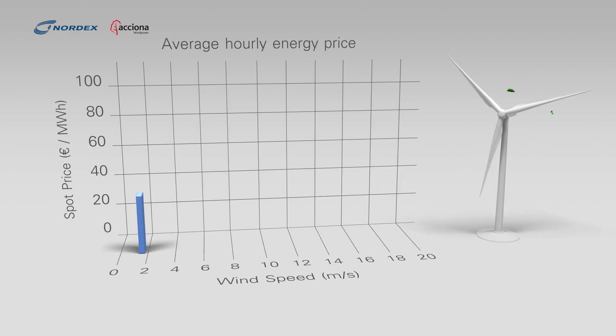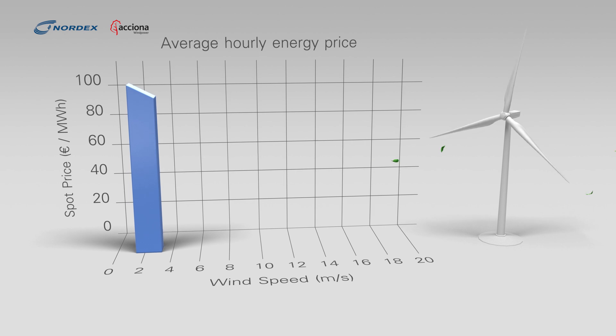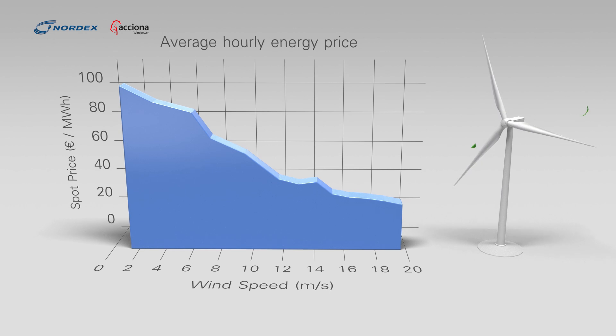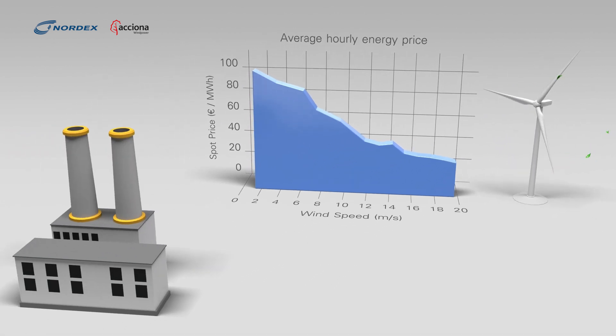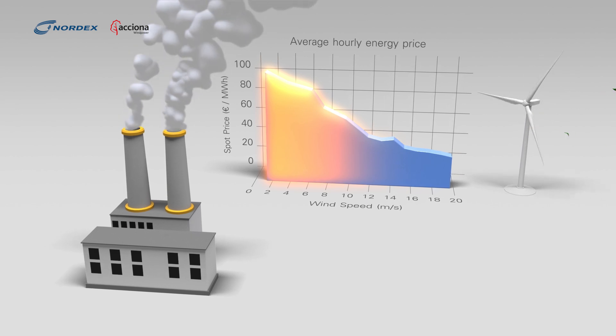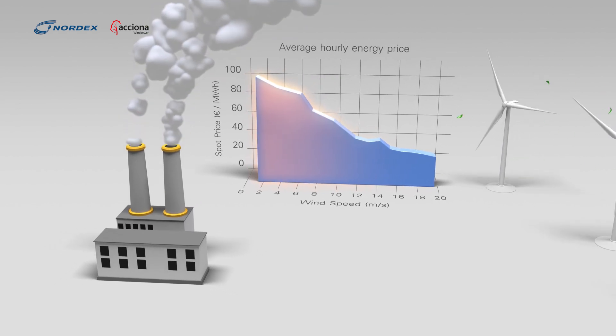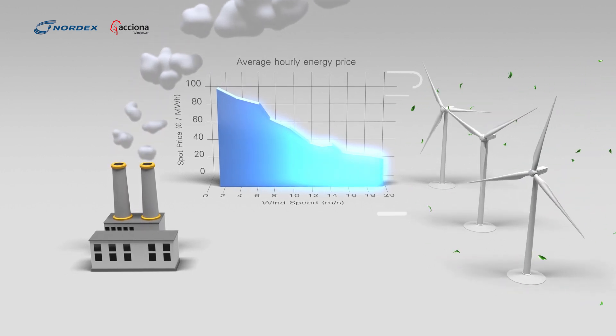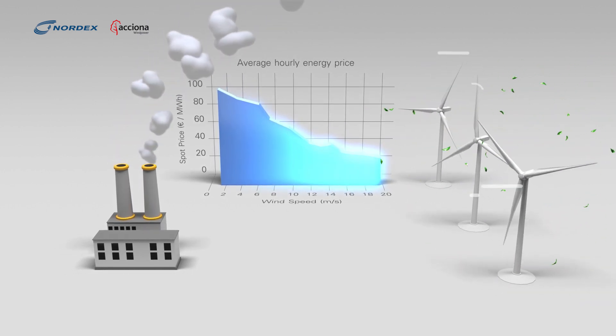In countries like Germany with a mature wind market, wind speed can drive energy prices down, even forcing negative spot prices. At low wind speeds, energy has a higher value as we rely on expensive gas-fired plants. As wind increases, high supply drives energy prices down, and this effect will intensify as renewable energy penetration increases.